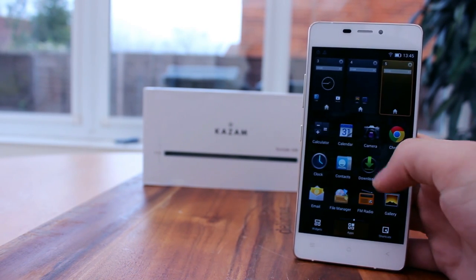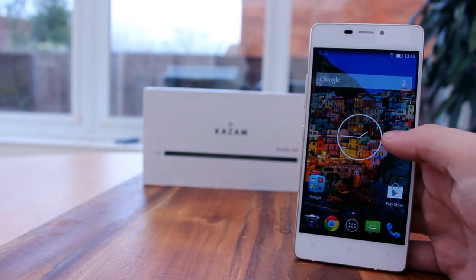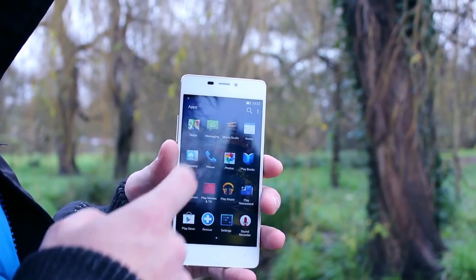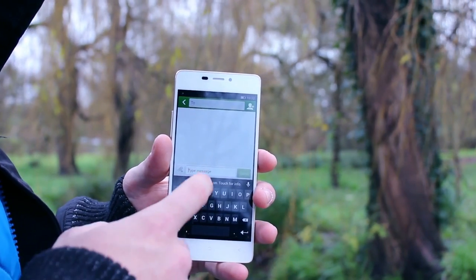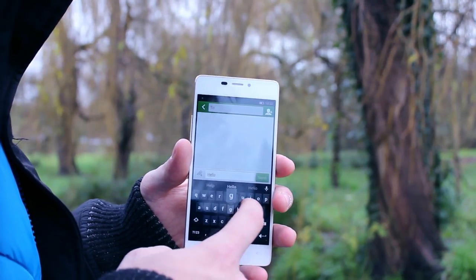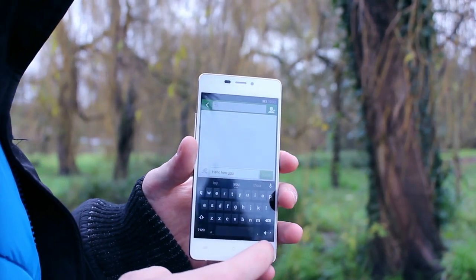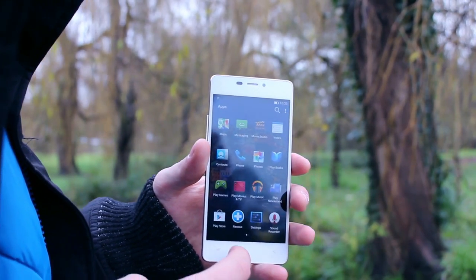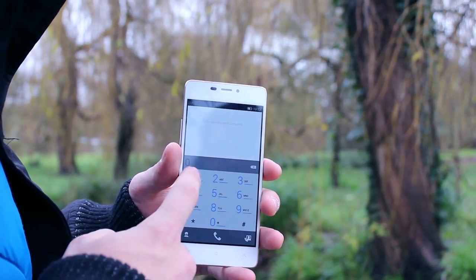At £250 SIM-free, the Tornado is most certainly at the cheaper end of the scale, but the smartphone market has changed a lot over the last year and for £250 you now have a lot of choice. Not as sleek or quite as well-featured is the Motorola Moto G, which is around the £150 mark — a marked saving. For a few extra pounds you can pick up a Samsung Galaxy S4 which has a few more features, but lacks quite such a desirable look and feel. It is all too easy to forget that in this price is also included a free screen replacement.